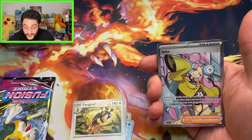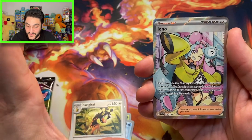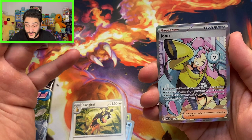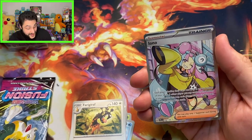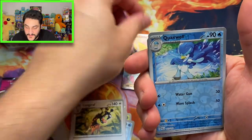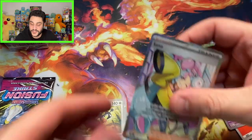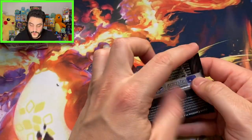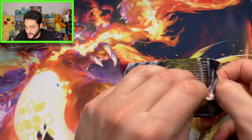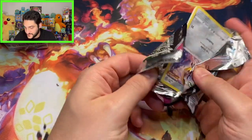Whoa! Look at this — this is one of the rare cards from Paldea Evolved. That's pretty cool. So it looks like the booster packs are hitting, which is quite awesome. That brings us up to about 250 and that card's got to be at least 30–40 bucks, so we're at like 280.